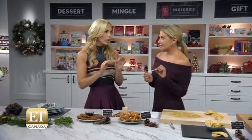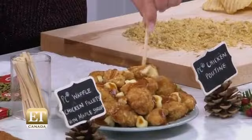This is a truly Canadian dish. It's PC Too Good To Be True Chicken Poutine. The gravy is delicious. Delish!